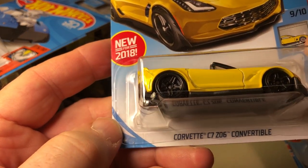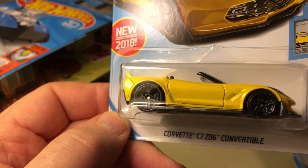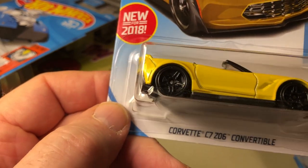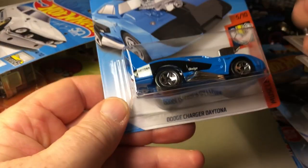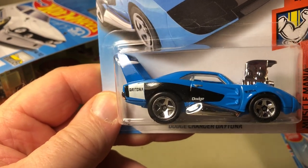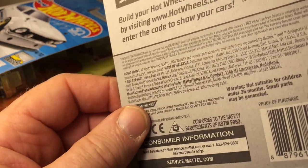New for 2018: Corvette C7 Z06 Convertible with the PR5s — blacked out PR5s. Factory Fresh Series, this was a D-Case. Dodge Charger Daytona, detuned Dodge Charger, but this one is in the Muscle Mania Series. I thought this was kind of cool. This is an E-Case.